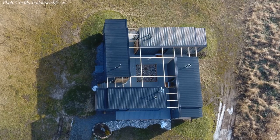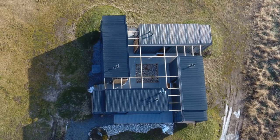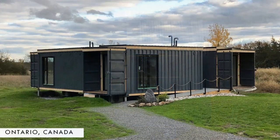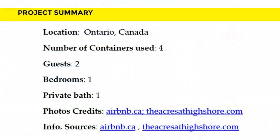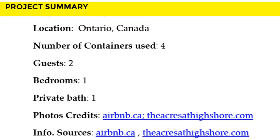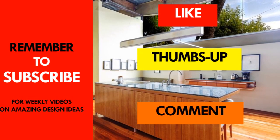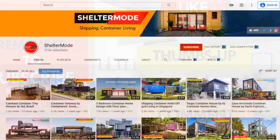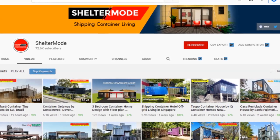This amazing guest retreat is listed as a guest house on Airbnb — feel free to check it out using the link in the description below. We love the overall design of this amazing container guest retreat. Which part of this container building appeals to you the most? Kindly give us your opinion by posting in the comment section below. If you like this video, give it a thumbs up, share it, and subscribe for more amazing weekly videos on shipping container living. Thank you for watching — see you in the next video.